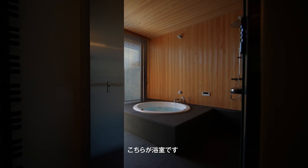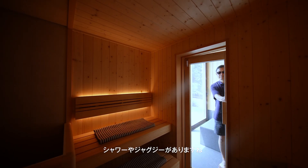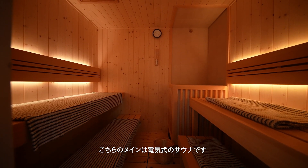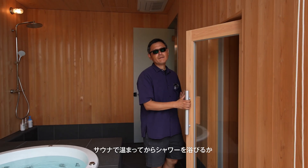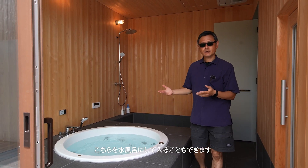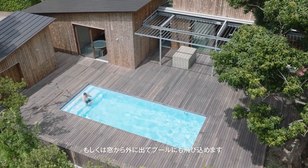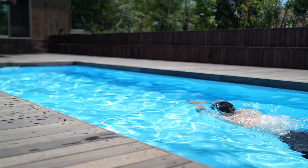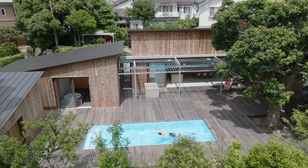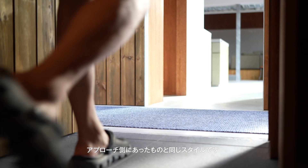Now we are at the bathroom. We have the shower here and the jacuzzi. The main feature here is the sauna, which is electric. So after you are heated up, you can take a shower here or dip yourself in cold water in the bathtub to cool down. Otherwise, you can go out to the pool side through this window and get into the pool. Here we also have another external shower, same style as the one outside at the car park.